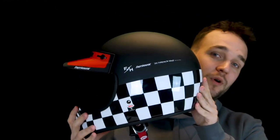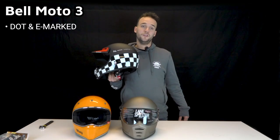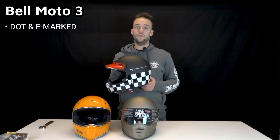So this is the Bell Moto3, a helmet from the brand Bell, which has a pretty cool and long heritage. They come in a wide range of base colors, but also in special editions like this one — a collaboration with Fast House.